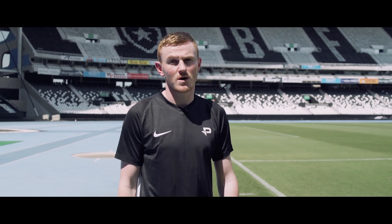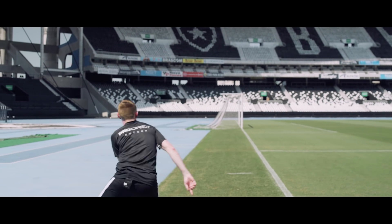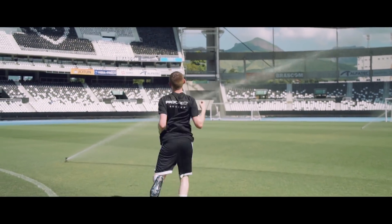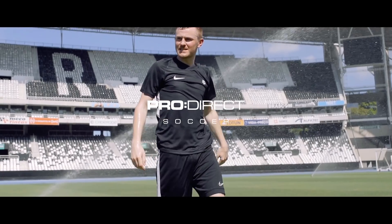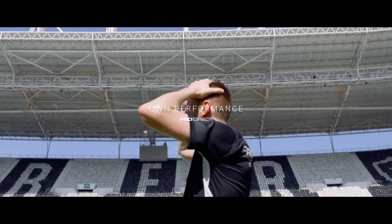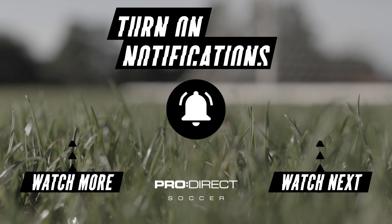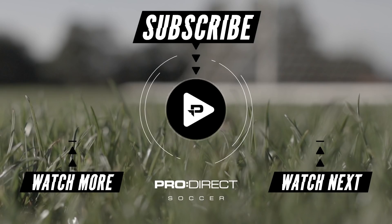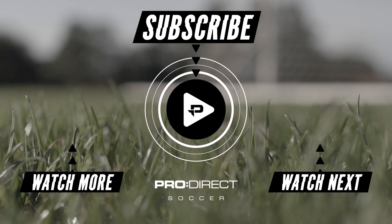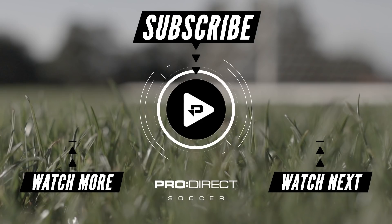What a place — a bit too warm for my liking though, which is why I'm off for a cold shower. We'll see you next time.